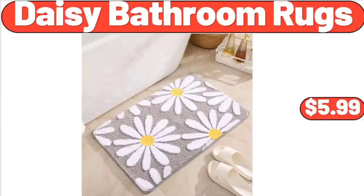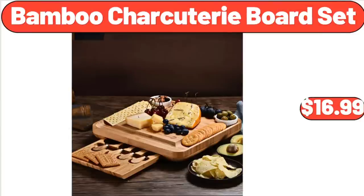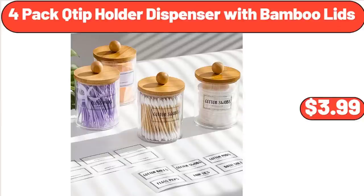Bamboo Charcuterie Board Set, $5.99. Don't forget to subscribe to my channel to be notified of discounted products. Bamboo Charcuterie Board Set, $16.99. Foil Packed Tip Holder Dispenser with Bamboo Lids, $3.99.